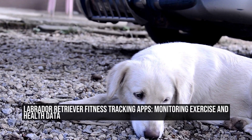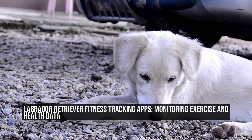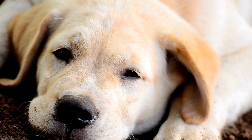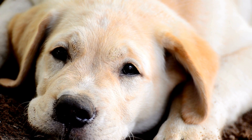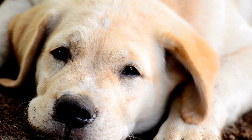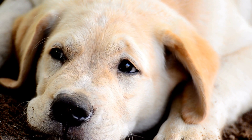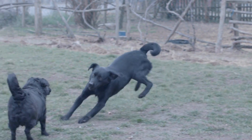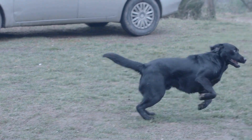Labrador Retriever Fitness Tracking Apps: Monitoring Exercise and Health Data. Keeping our furry friends healthy and active is always a top priority for pet owners, but finding ways to monitor and track their exercise and health data can often be a challenge. Luckily, there are now a number of fitness tracking apps available for Labrador Retrievers that can help keep them on the path to good health.